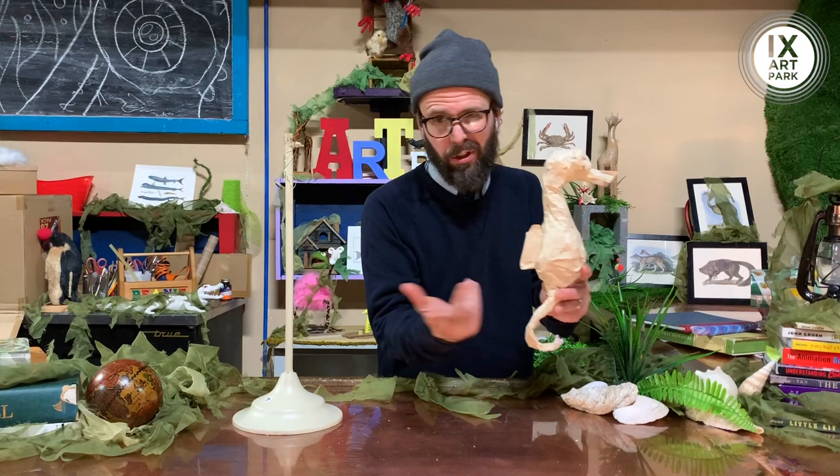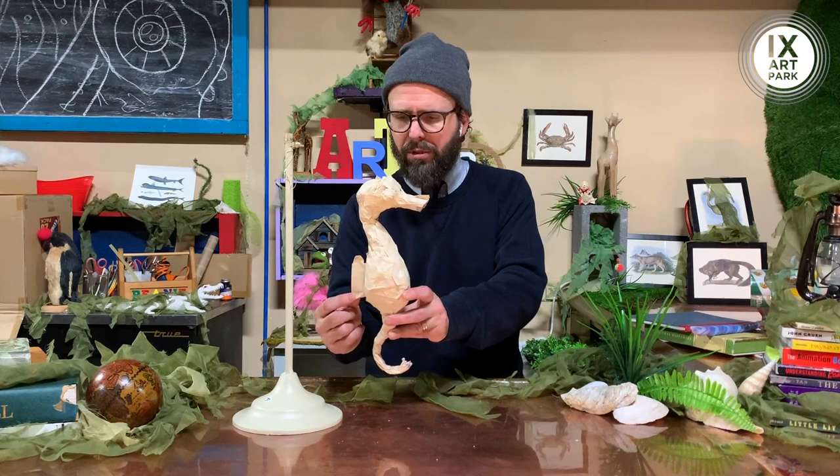How does he do it? He has a dorsal fin. We remember the dorsal fin on the shark or the dolphin — that back fin. The seahorse has one, and he's propelling himself through the water with that dorsal fin.